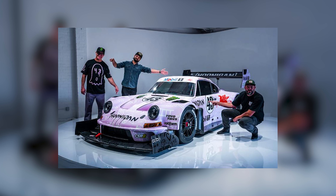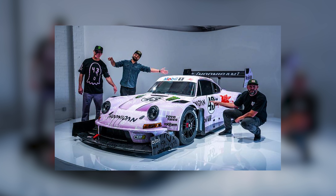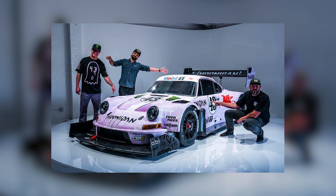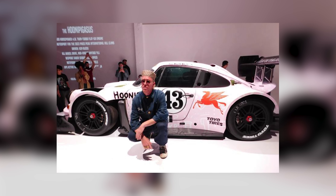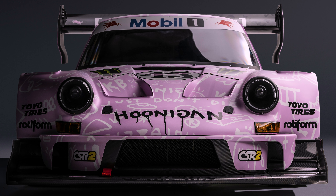In 2022, racing legend Ken Block put together a partnership between BBI Autosport, Hoonigan Racing Division, and Mobil One. The goal of this partnership was to create the fastest car for one of the most famous automotive events of the year — the 100th running of the Pikes Peak Hill Climb.